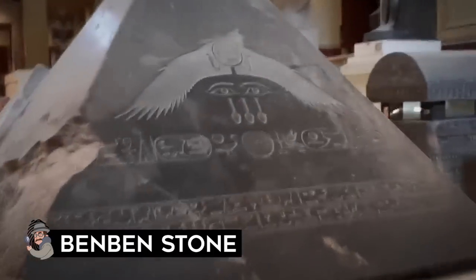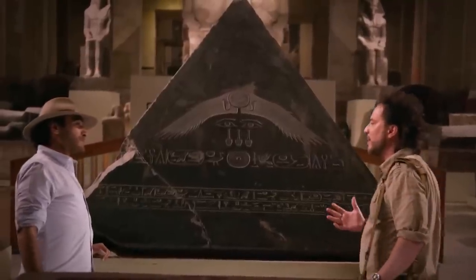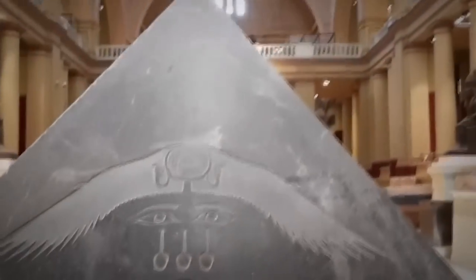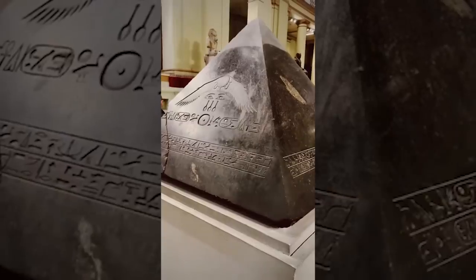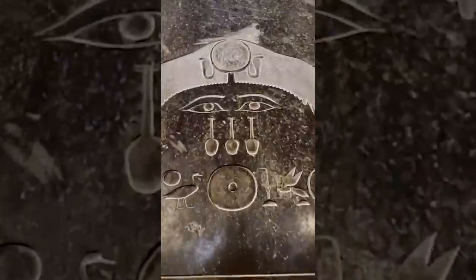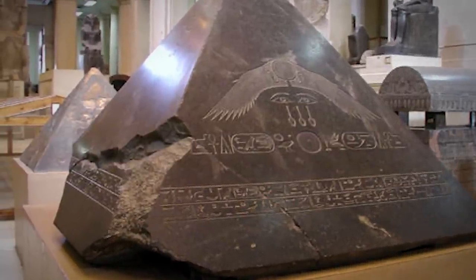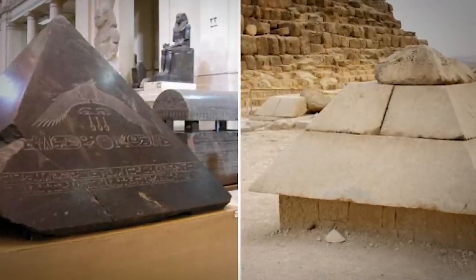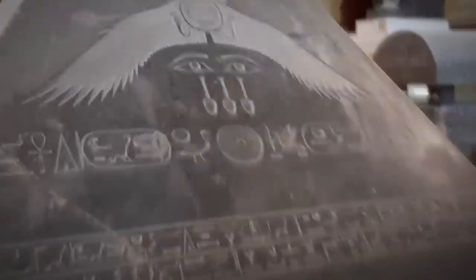The Benben Stone was the mound that sprung from the primordial waters of Nu, upon which Atum the creator deity settled — from the creation myth of ancient Egyptian religion. The stone was kept in a shrine dedicated to Atum. Another version of the creation story holds that deities were produced by Atum's copulation with his own shadow. His children Tefnut and Shu left him on the Benben Stone to build the rest of the world. He sent his eye to search for them, and when they returned he shed tears of joy — the tears that dripped on the Benben Stone turned into human beings. The Benben Stone is also an architectural term for the tip of a pyramid, which can also be referred to as a pyramidion.